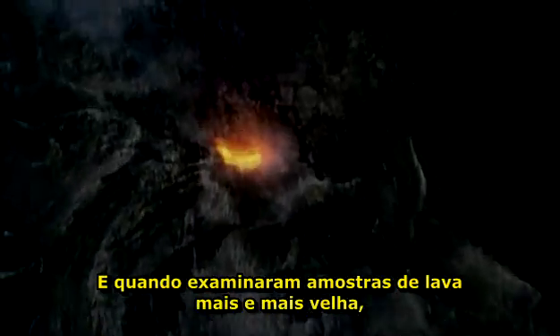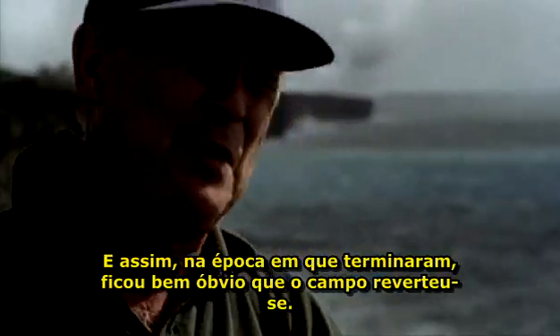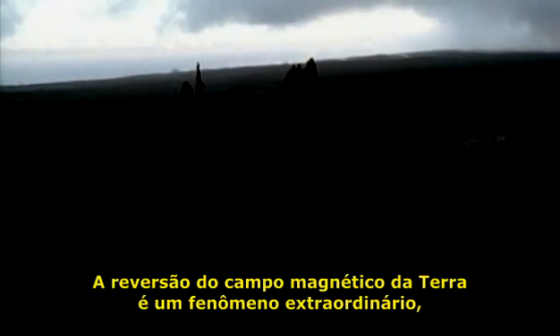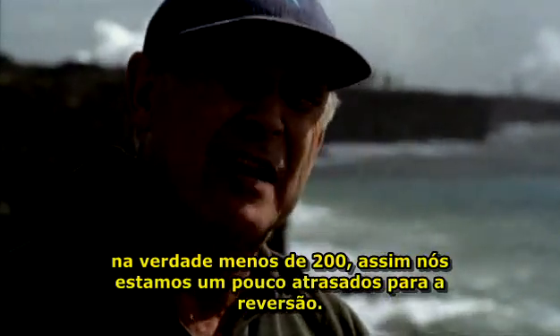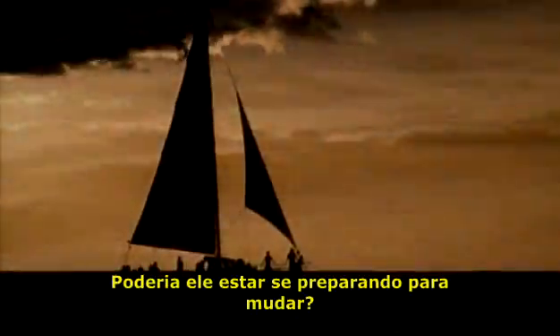As scientists examined samples from older and older lava, they found more and more reversals — on average, one every 200,000 years. By the time people had done that, it was pretty obvious that the field did indeed reverse. But if the field has reversed so often in the past, it must surely do so again in the future. The last reversal was 780,000 years ago; before that, one about 200,000 years prior; and before that, actually less than 200,000. In a sense, we are a bit overdue for a reversal. So is this why the field is growing weaker today? Could it be getting ready to flip?